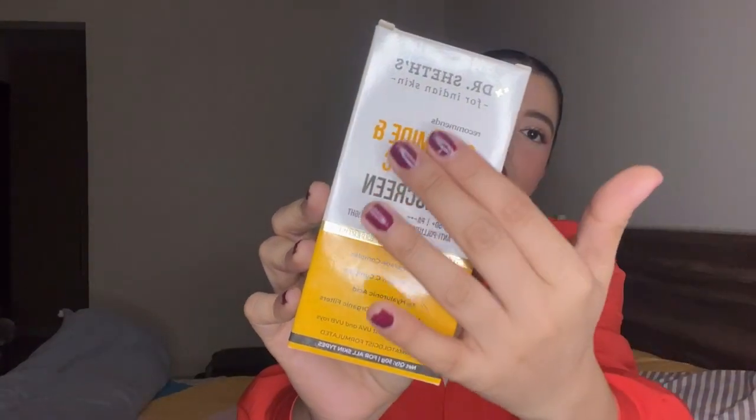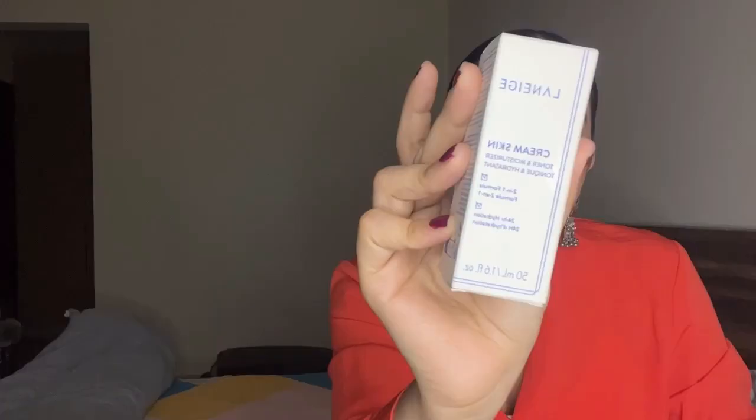The next product is the Doctor Shades Sunscreen, formulated for Indian skin. It comes with SPF 50 PA+++ and contains hyaluronic acid and vitamin C, which are really great for your skin. I'm yet to use it, so I'll give it a try first, see how it works on my skin, and then maybe talk about it in another video.